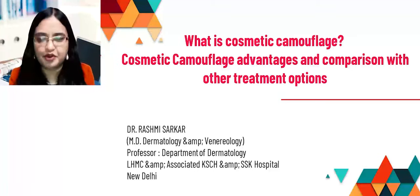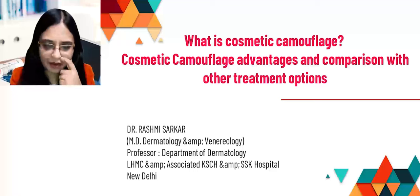Today I'm going to talk to you about something very relevant: what is cosmetic camouflage? Cosmetic camouflage — advantages and comparison with other treatment options.